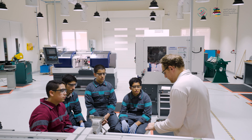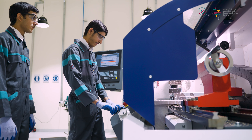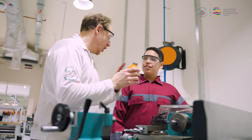This course is perfect for aspiring makers and future engineers who love to explore how things are built and how machines function. You'll learn about different manufacturing methods and gain hands-on experience with CNC machines.